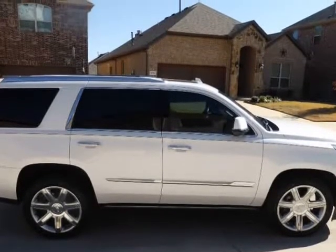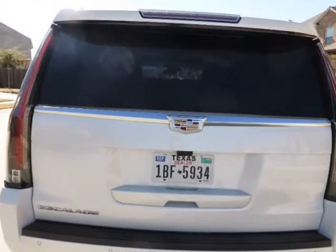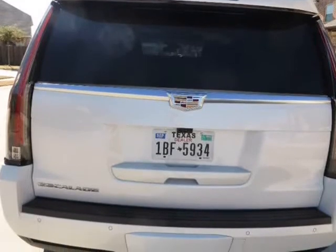Covered just 50k miles and looks and drives nearly new. Come get this luxury SUV today for nearly 50% of its original price.